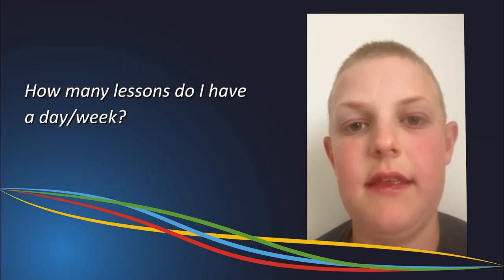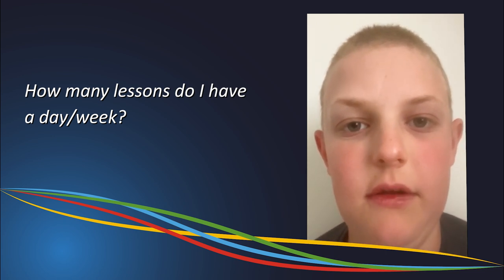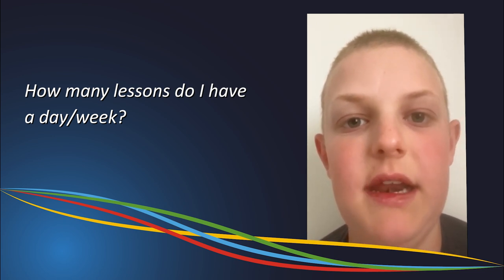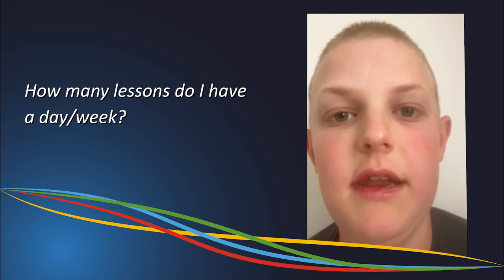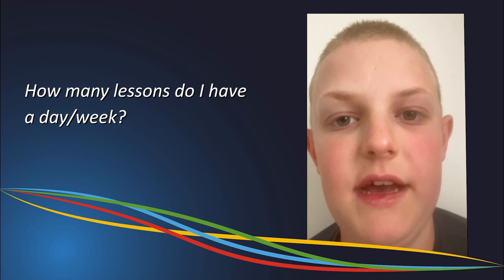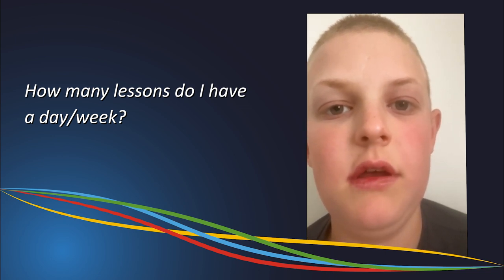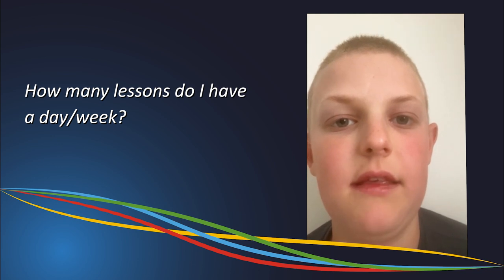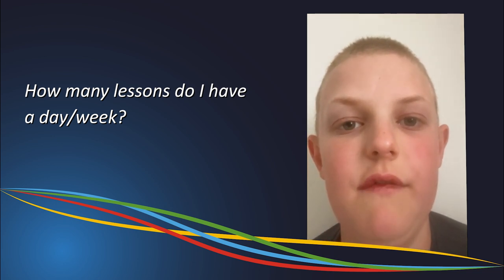You have five lessons a day which are one hour long, with the last lesson being 65 minutes long. This is structured as lessons one and two, then form time for 20 minutes, followed by break one for half an hour, then lessons three and four, followed by break two for 35 minutes, and then lesson five for 65 minutes. Check your A to Z guide for more information.